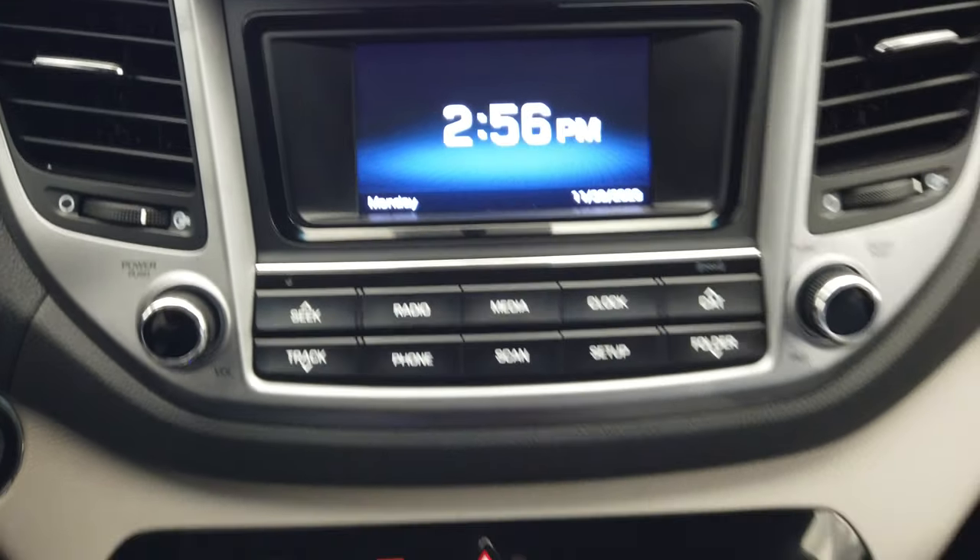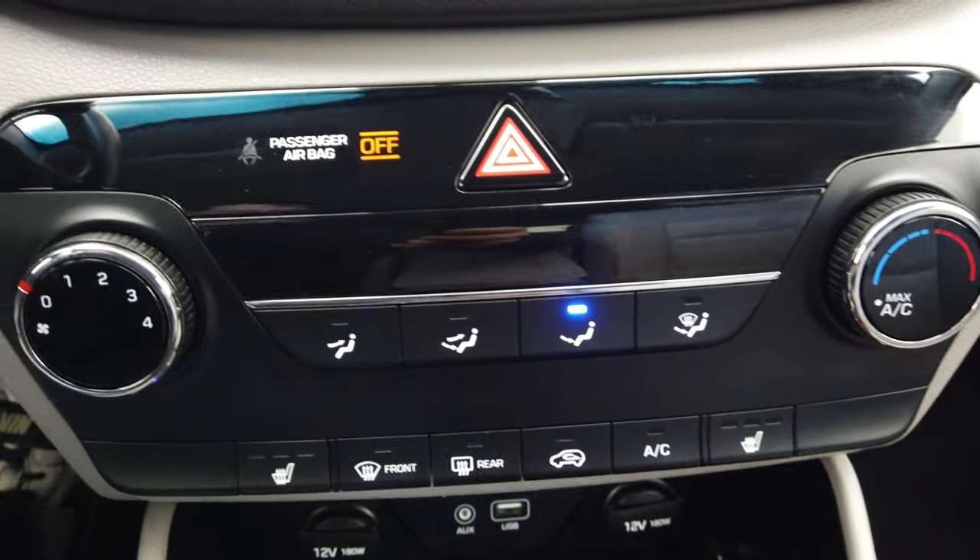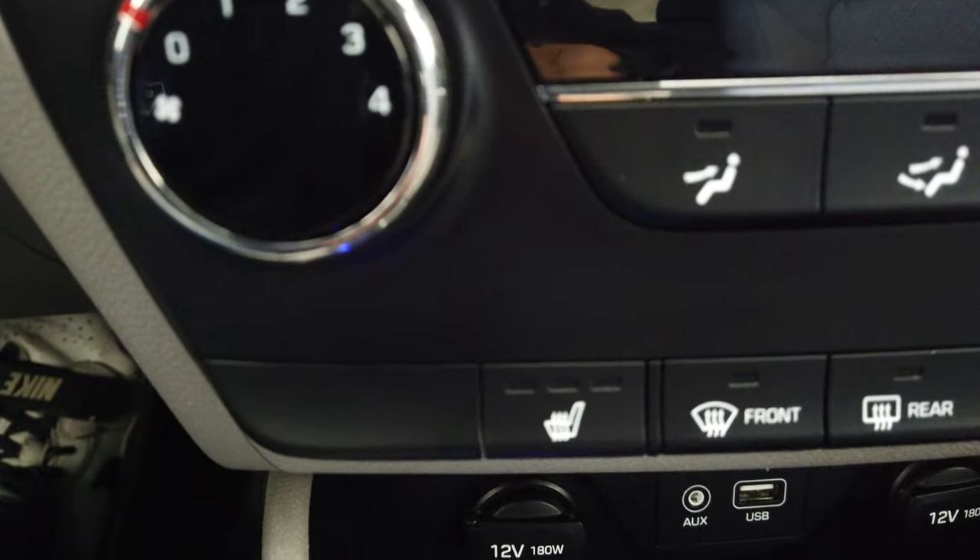All our media controls. Climate control. We do have heat seats.